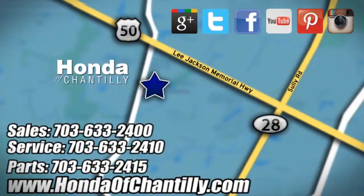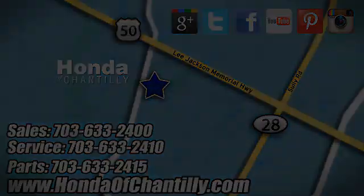Honda of Chantilly — we are conveniently located just south of Dulles Airport at 4175 Stonecroft Boulevard in Chantilly.